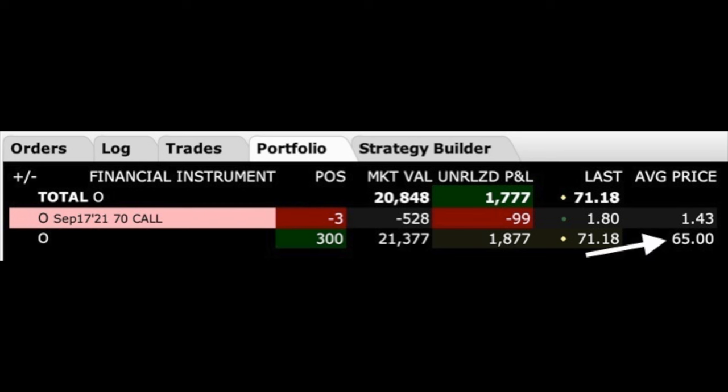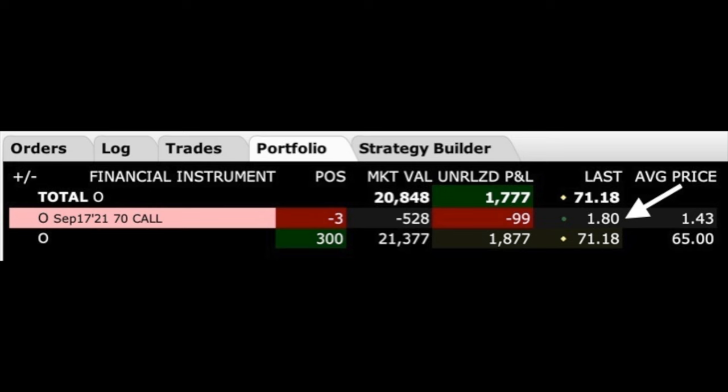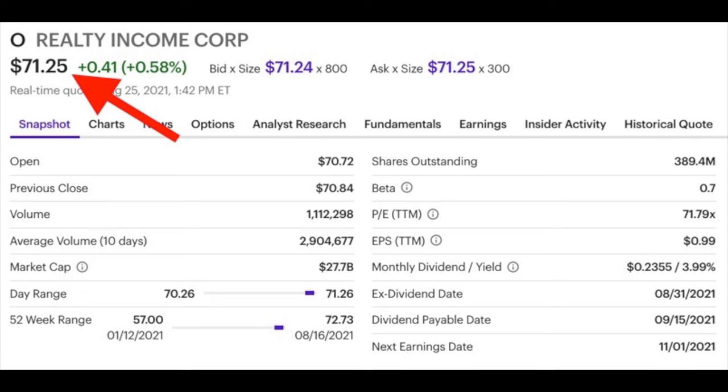Notice their average price when we bought the stock was $65. And the average price that we sold the $70 call option at was $1.43 per share. Since Realty Income has come up in price over the past two months, this option is now trading for $1.80 per share. Realty Income is now trading just above $71 per share.